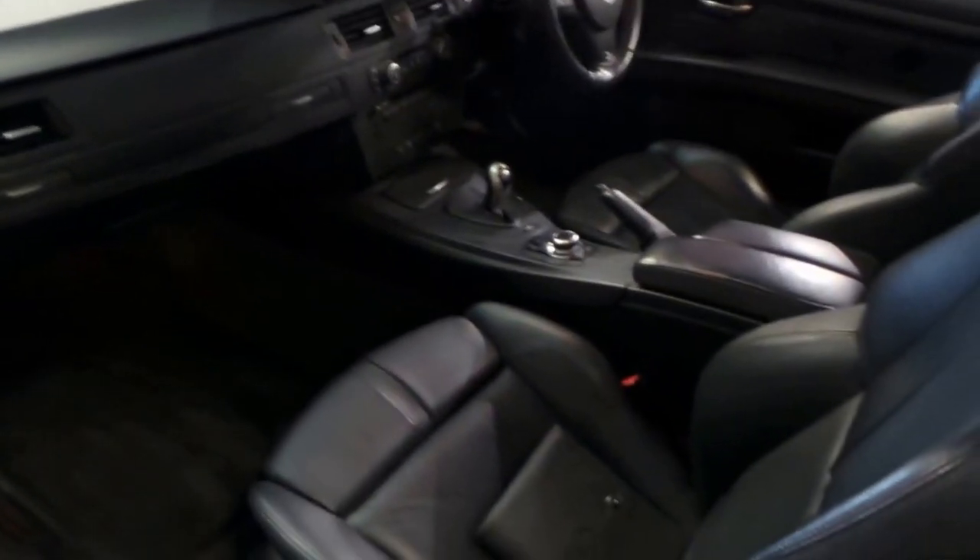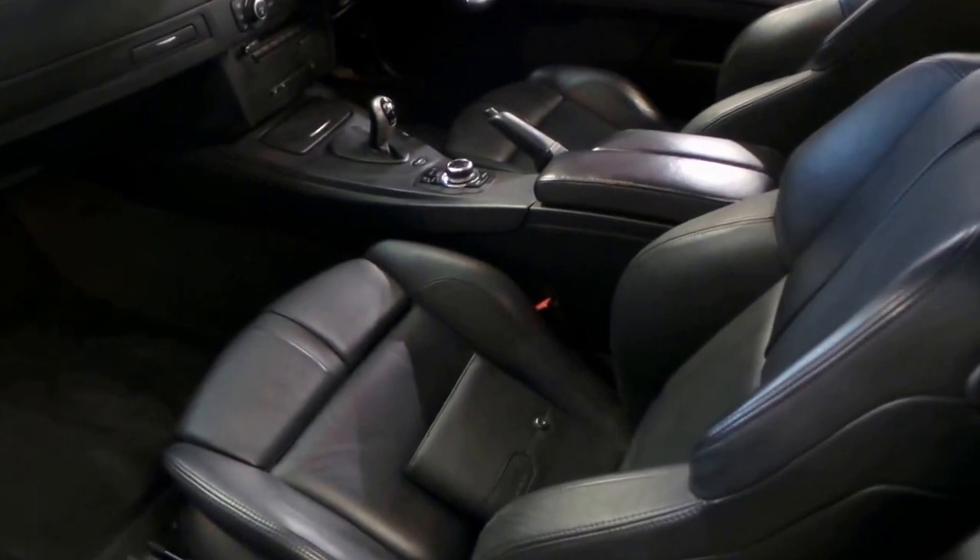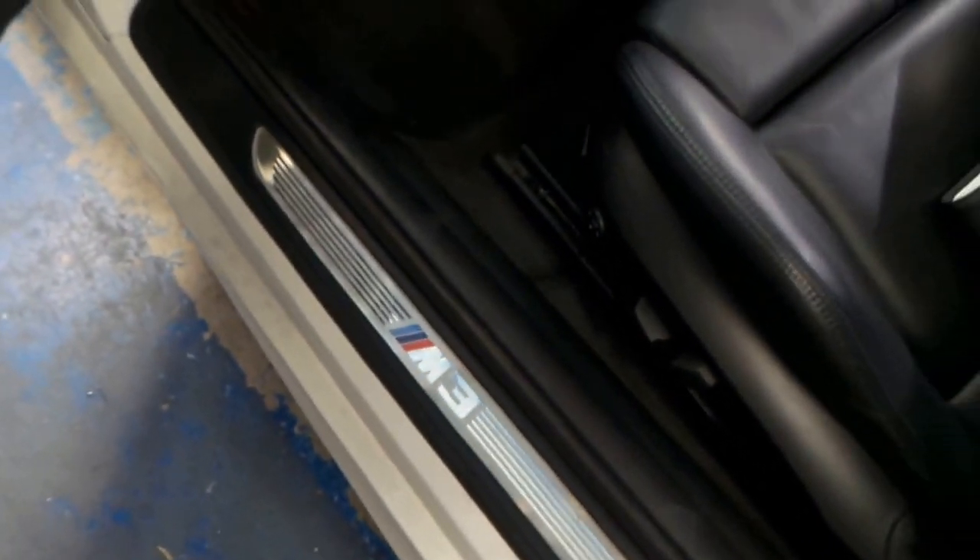The car is unmarked, as you would expect on a car of this calibre. The leather is excellent. Got the nice M book manual down there. Power seats as you'd expect, and M3 logos on the kickplate.